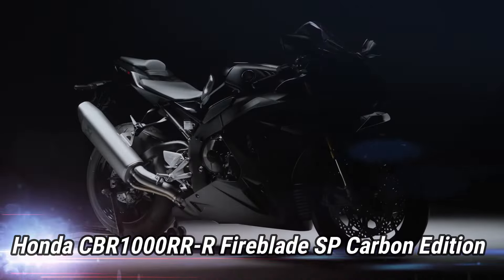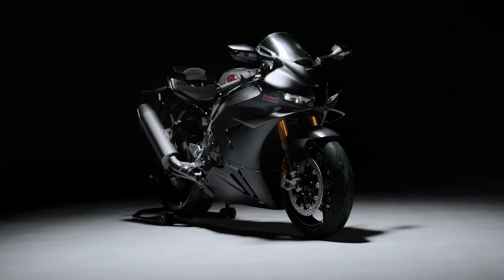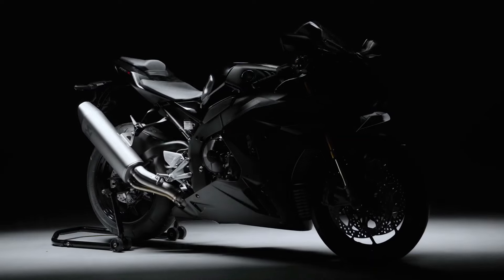Number 6: Honda CBR-1000RR-R Fireblade SP Carbon Edition. The SP Carbon Edition is the pinnacle of Honda's engineering, combining race-inspired performance with the stunning aesthetics of carbon fiber. Powered by a 1,000cc inline-four engine, this special edition offers immense power, precision, and agility.